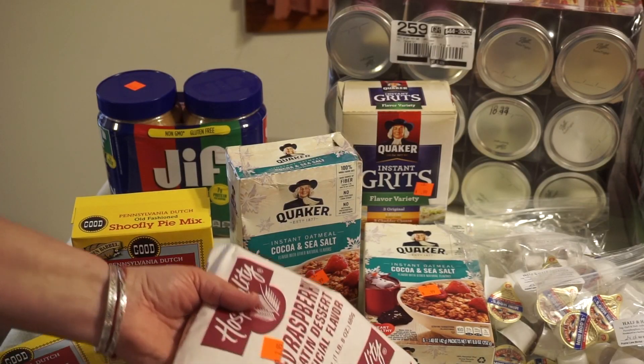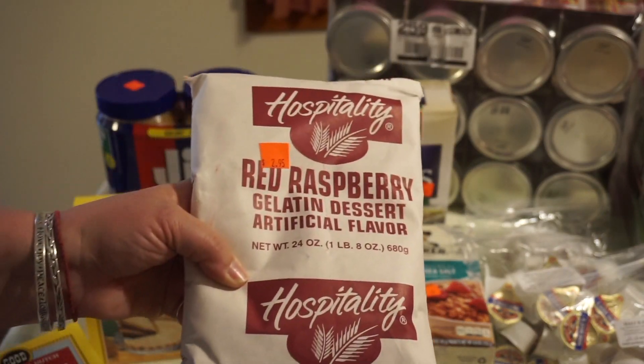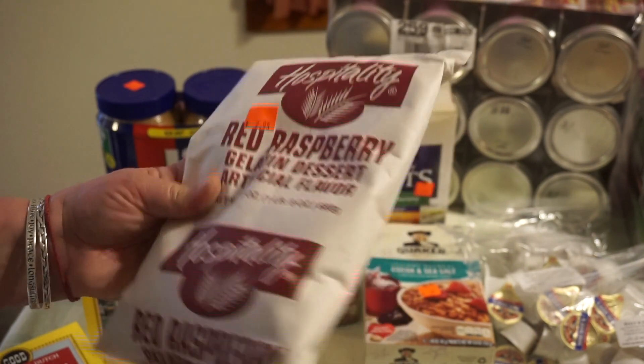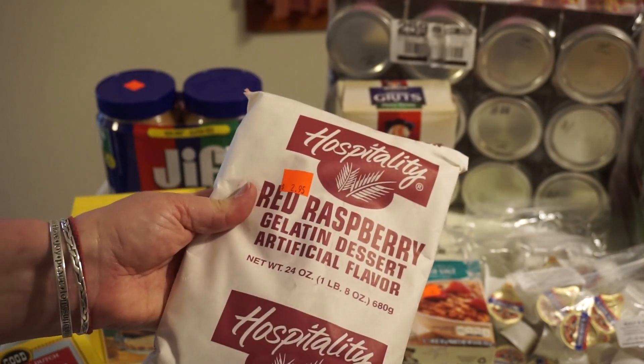We rarely eat Jell-O, but I have a couple of recipes I use at Christmas time that call for it. So I got it in bulk here at $2.95. On the back it tells me how to make small amounts, so I'll just put it in a jar and have it.